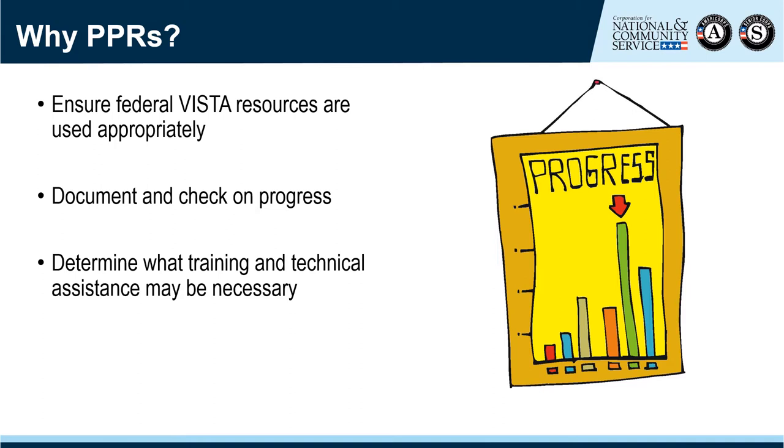PPRs allow you to check for red flags or inappropriate activities, assess progress, and determine what feedback, technical assistance, or other interventions may be necessary. We'll talk more about feedback during Part 3 of the Progress Report series, but it's important to note that not all PPR feedback is corrective. In fact, this can be a great time to acknowledge a sponsor for a job well done and congratulate them on their success.